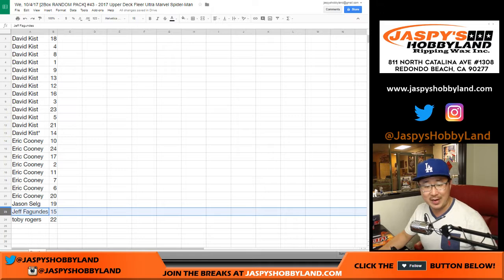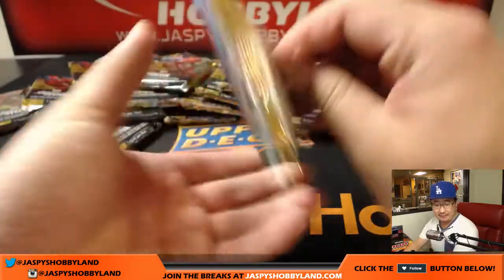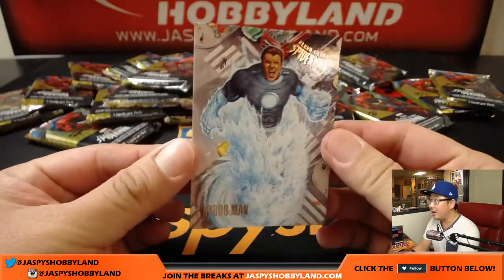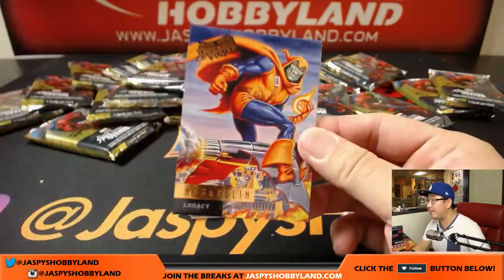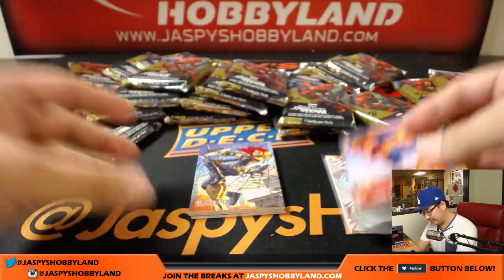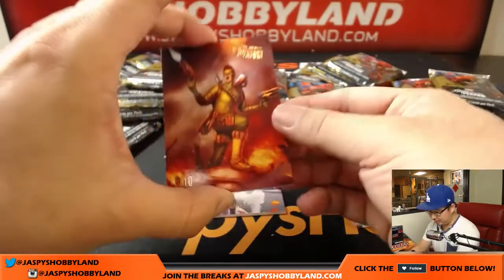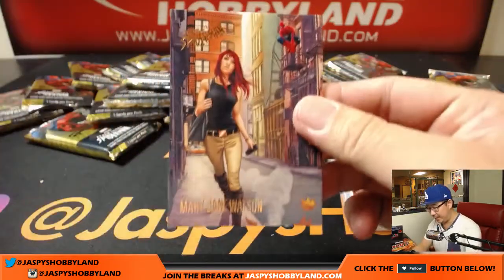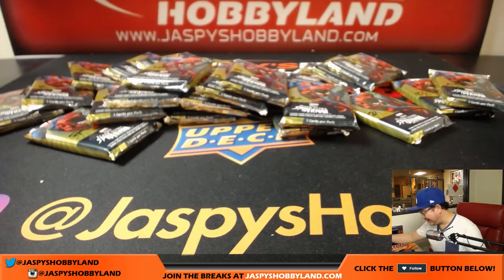Jeff Fagundis — Jeff's probably surprised that this video showed up. He bought a spot like a million years ago. Jeff, you have pack 15, which is all the way over here. Pack 15. There's Hydro Man. There's Hobgoblin Legacy. There's Black Widow Silver Web Parallel — sometimes the gold ones are numbered. We got Solo. And Mary Jane Watson with Spider-Man creeping. What's up with that, Spider-Man? Don't be a creepo. Jeff, there's yours. Thanks very much for getting that pack.